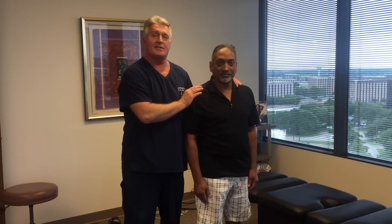Hi, this is your Houston chiropractor Dr. Gregory Johnson and we have Anil visiting us all the way from San Antonio, Texas today.